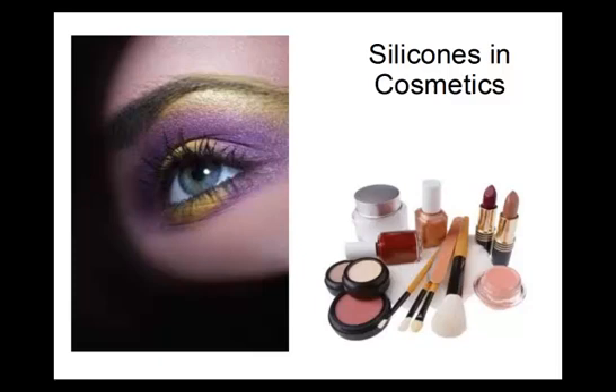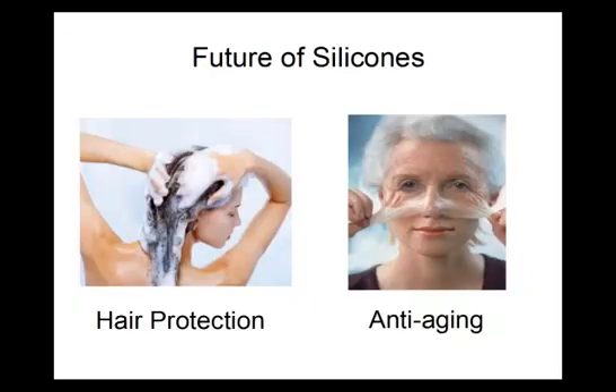New silicone compounds are always being synthesized and tested by raw material manufacturers. In the future, cosmetic silicones may be developed that will significantly reduce hair damage by heat, provide anti-aging benefits, make hair stronger, and create cosmetics that work faster and last longer.